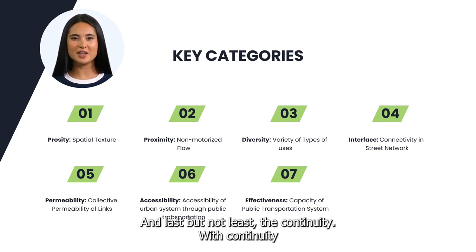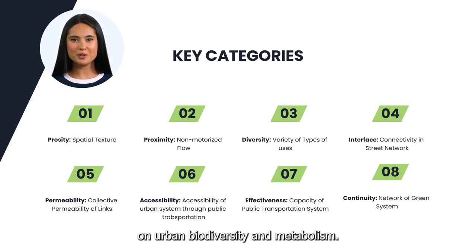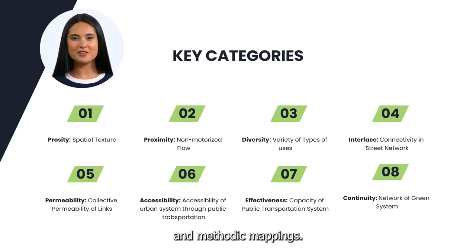And last but not least, continuity. With continuity, we assess the network of urban green and its influence on urban biodiversity and metabolism. All the key categories are measured through profound mathematical calculations and methodic mappings.